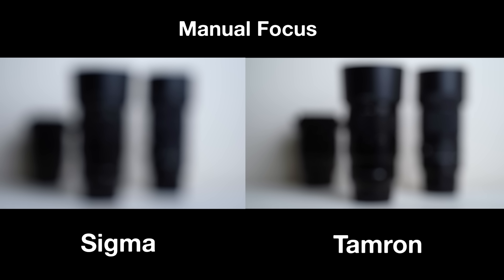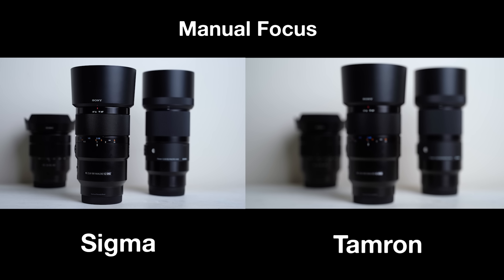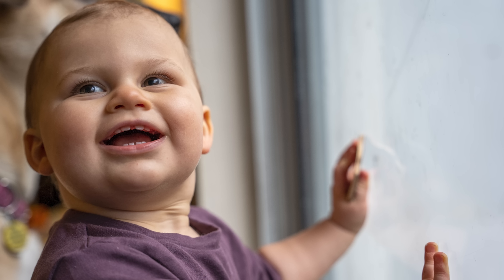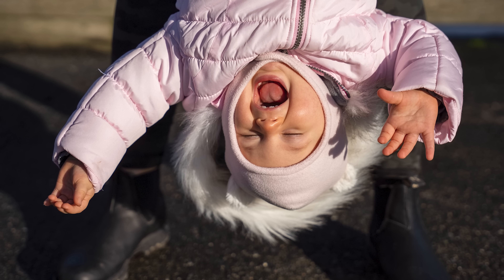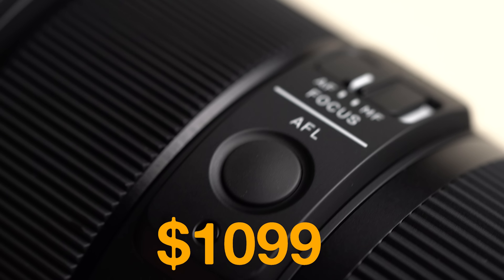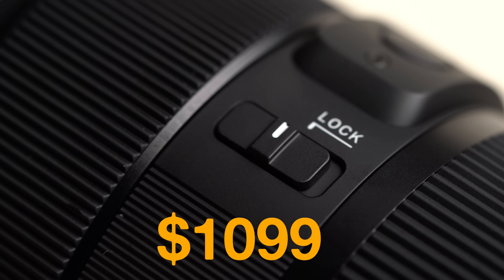I've used this lens intimately — thousands of photos and hours of video. My only gripe is quality control: it's a well-made lens but does seem to let in the elements, and I've had optical issues in multiple copies I've received. No lens is perfect, but if you get a good copy it really is beautiful — it feels and performs like a professional lens. You can pick it up for about $1,100, and for that price it's a phenomenal value.